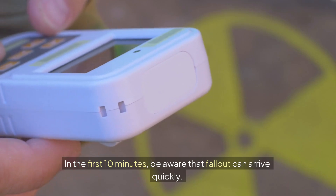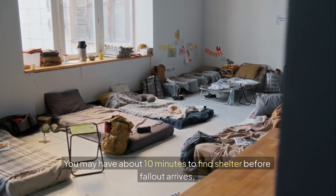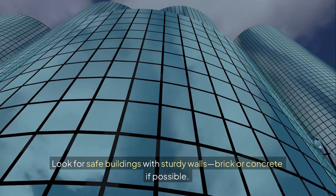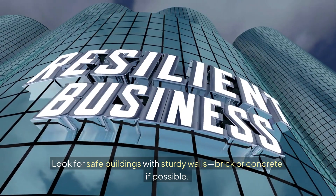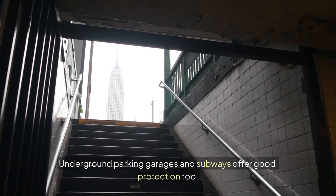In the first 10 minutes, be aware that fallout can arrive quickly — you may have about 10 minutes to find shelter before fallout arrives. Look for safe buildings with sturdy walls, brick, or concrete if possible. Underground parking garages and subways offer good protection too.